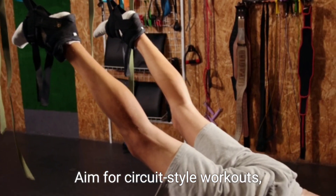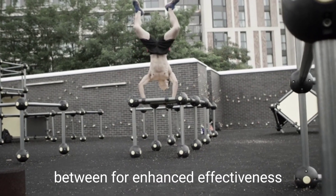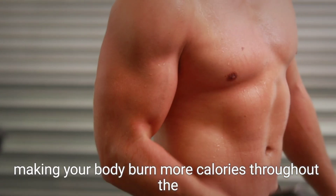Aim for circuit-style workouts, combining several exercises with minimal rest in between for enhanced effectiveness. Such routines not only build muscle, but also boost your metabolism, making your body burn more calories throughout the day.